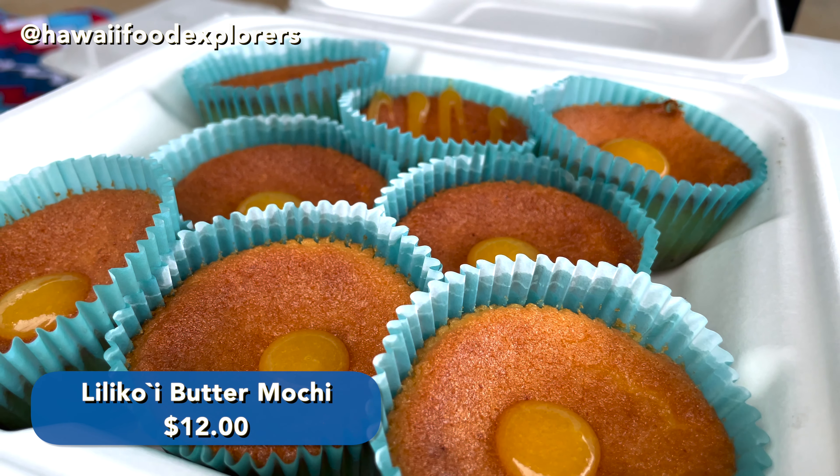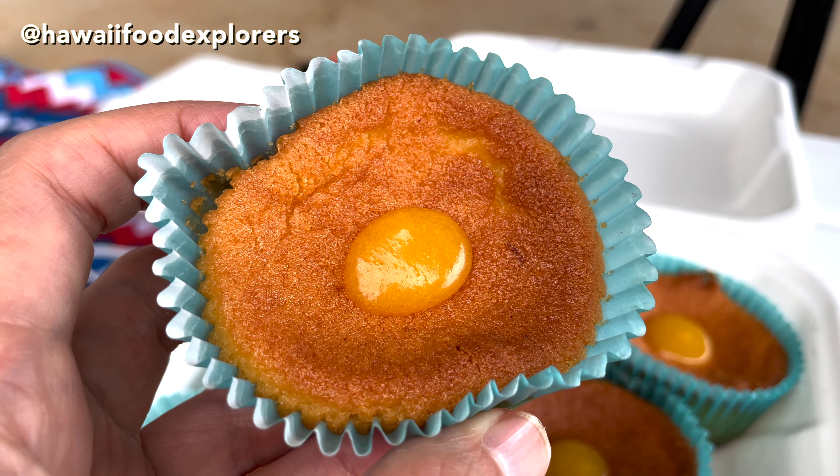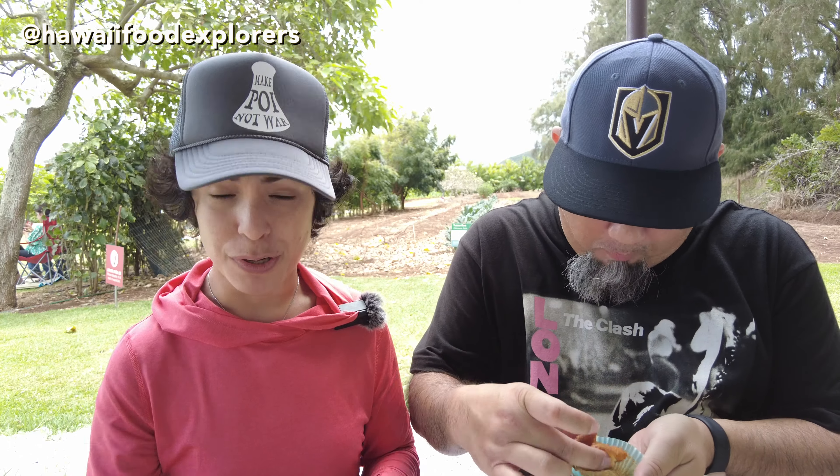Next we have the lilikoi butter mochi. This was on special — it's not on their regular menu or online ordering system, so if you want to order online, the special won't be on there. This is their lilikoi butter mochi: butter mochi with a little dollop of lilikoi. You have to eat it with the lilikoi dollop on there. The flavor is nice — it's a nice buttery lilikoi flavor. I'm not a fan of butter mochi in general, but it's a nice buttery lilikoi flavor. The lilikoi adds a nice sweetness and moisture to it.